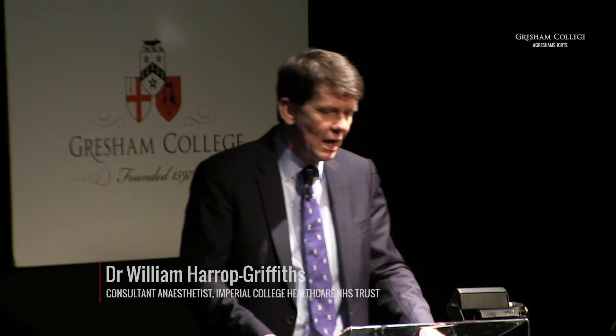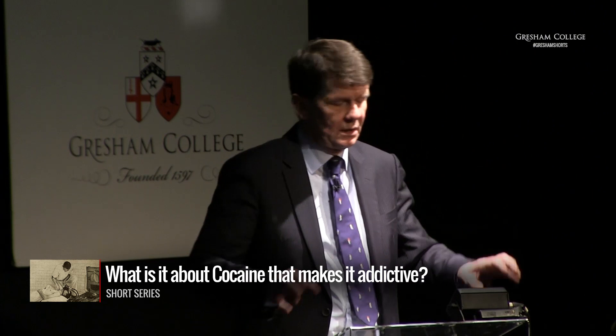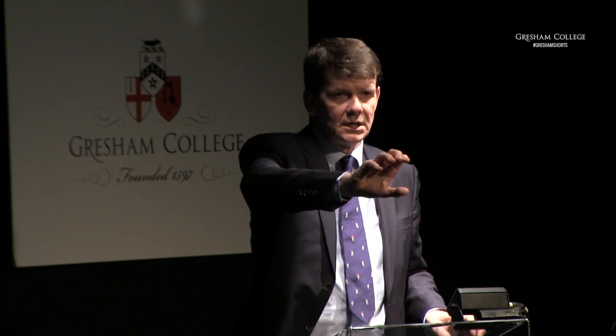What is it about cocaine that makes it addictive, which other local anesthetics tend not to be? Essentially, the molecule has two ends. You need one end particularly designed to sit into the lining of a nerve — the lining of a nerve is made of fat — so you need a fat-soluble end, and that's the local anaesthetic end. The other, slightly bulky end with a six-membered ring is the part that works on your brain.